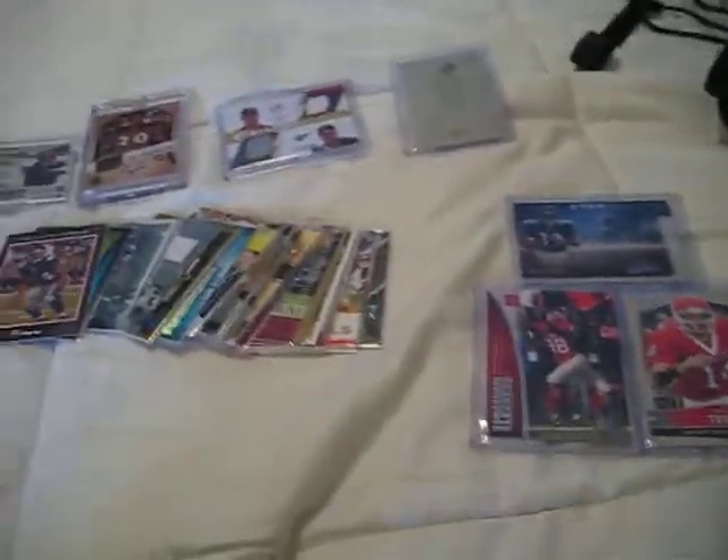He threw in an extra little top loader package here. Look at this mail day — epic. It's totally changed my day around after the terrible start to it.